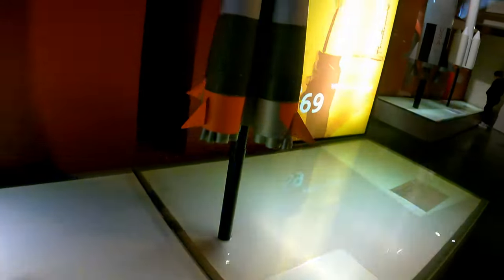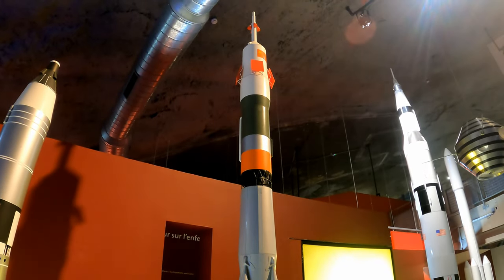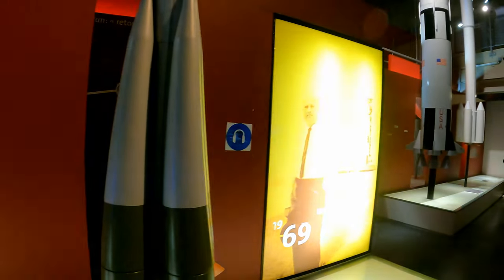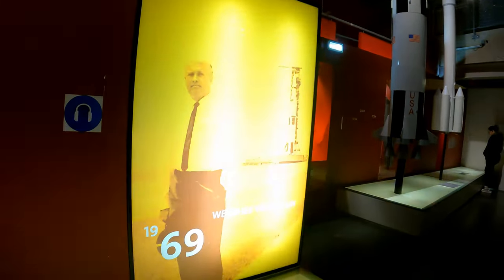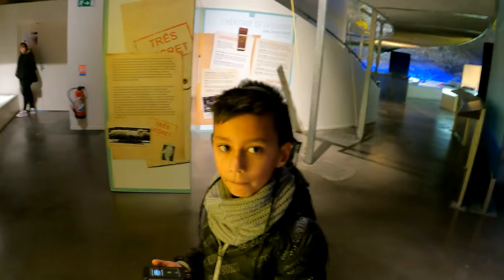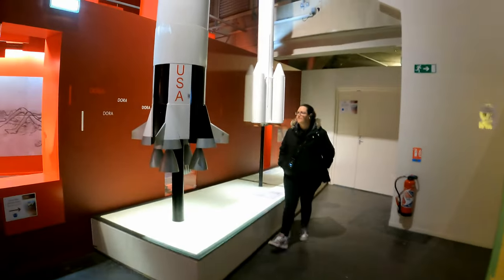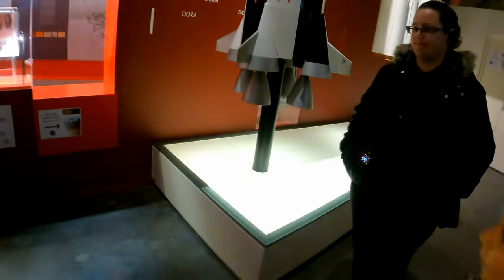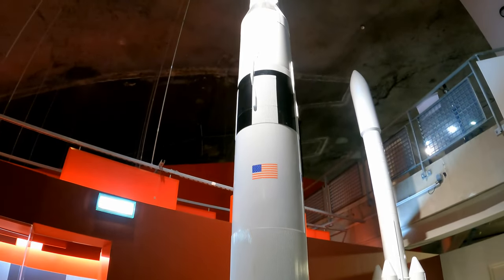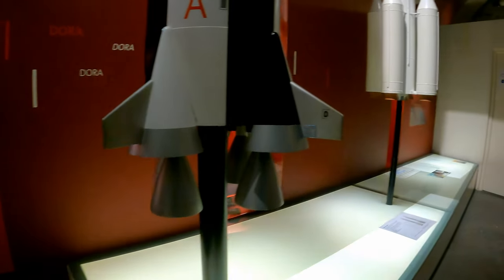I think this is the Soyuz — the Soyuz still takes people to space. And you know what we were talking about — this is Von Braun. We saw this in NASA. She told the viewers to check out the NASA video.